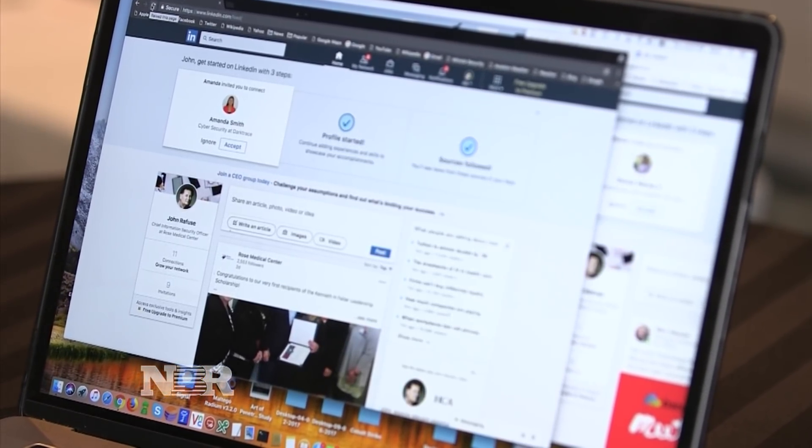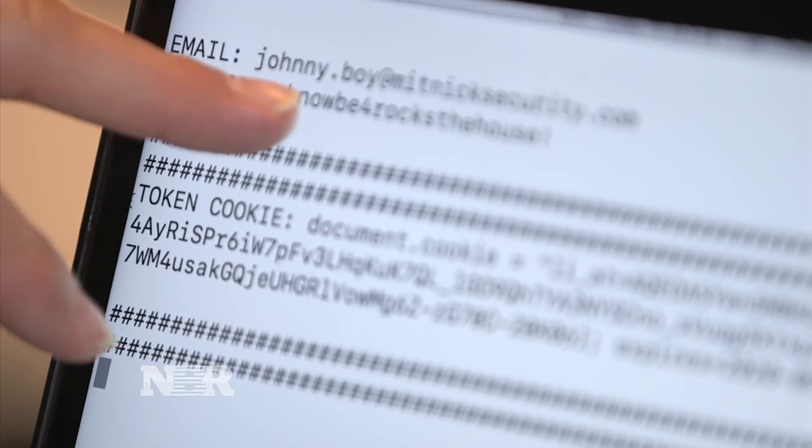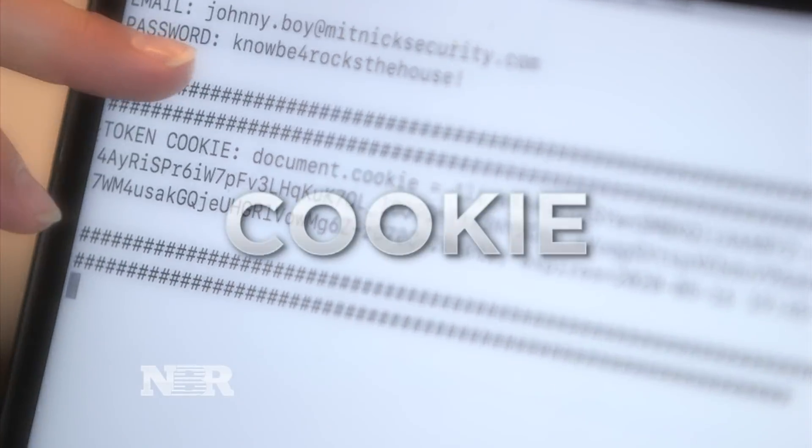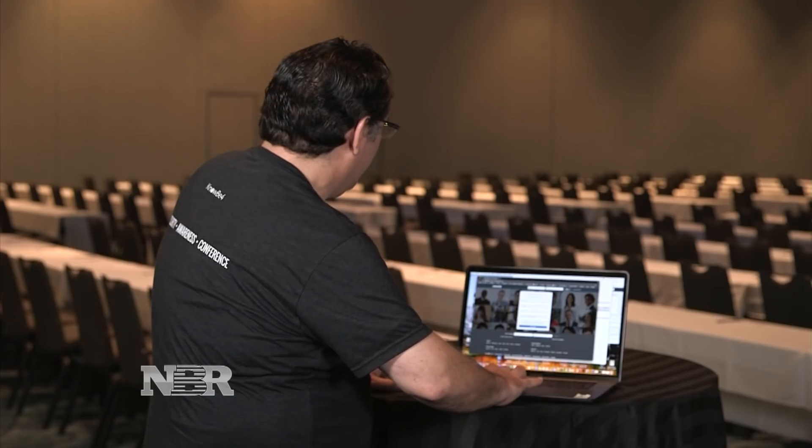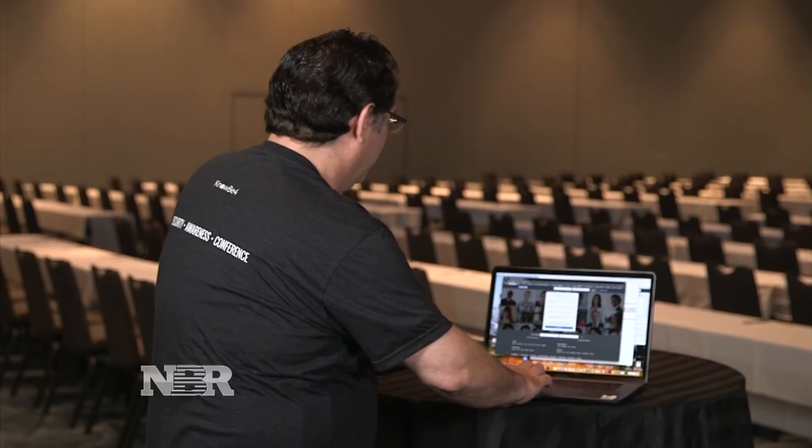Before he was directed to LinkedIn, it secretly went through the hacker's server, where it left what's called a cookie — a bunch of info about Mitnick, like his username and password, and all hackers need to get in. Now when hitting refresh, the hacker is magically logged into the victim's account without needing a password, their username, or even their two-factor code.